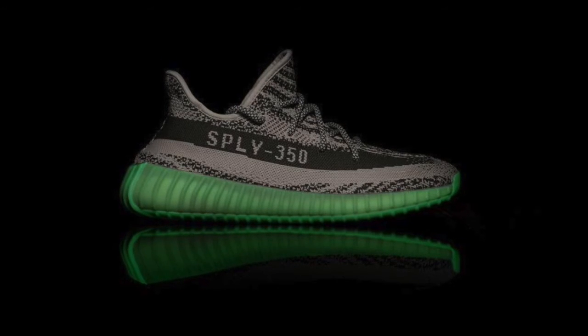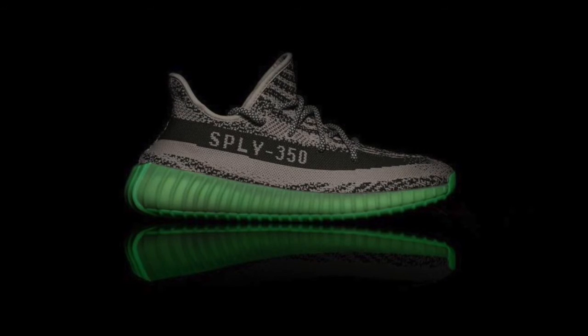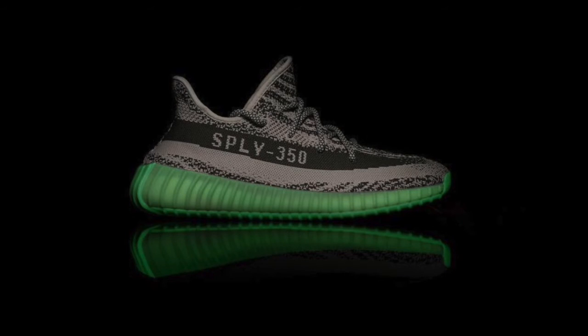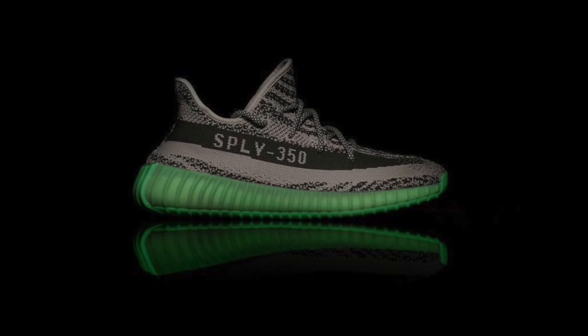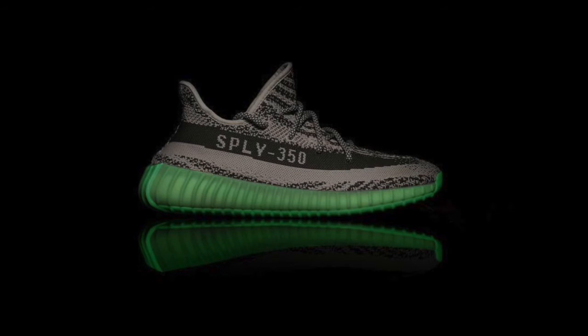The next colorway is apparently going to be the rarest and most limited. These are just grey and they've got a glow-in-the-dark sole — they don't even have a name yet. I think they are going to be absolutely mad. Like the 750s with the gum and glow-in-the-dark ones, they looked really nice and I was a fan of them. I think it's going to be similar, the way the sole lights up in the dark.